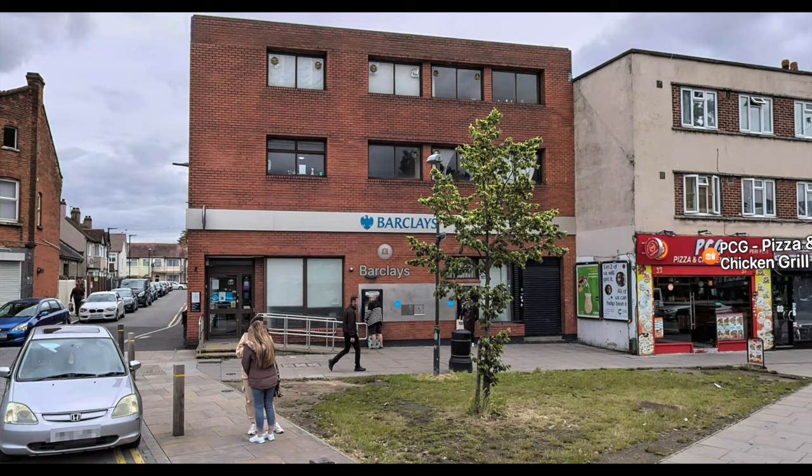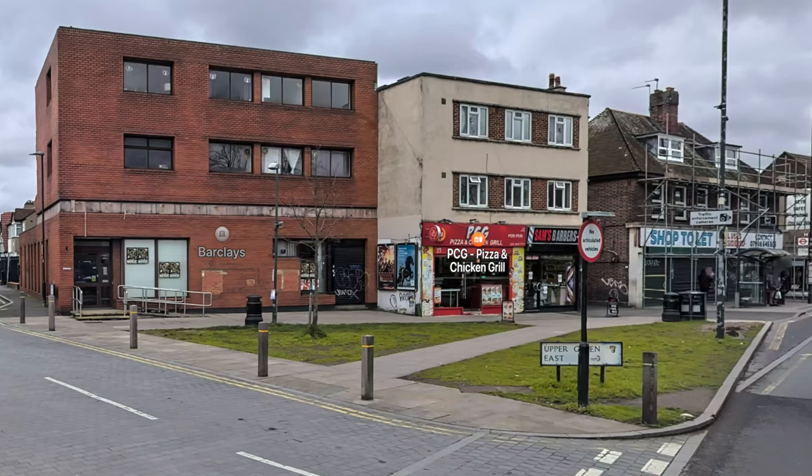What about Barclays? This was the Barclays Bank building in 2021 — it's a modern building, and unfortunately this is kind of what it looks like today, having been closed.